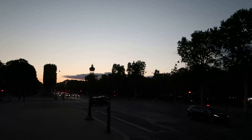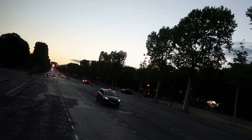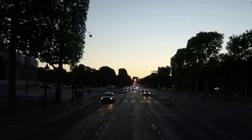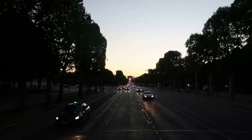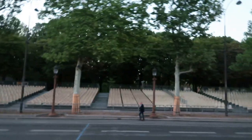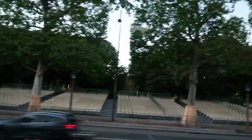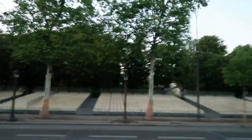About to turn onto the Champs-Élysées. There are lots of bleachers set up along it for the Bastille Day Parade that will be occurring shortly after my visit — I would love to see that one day.